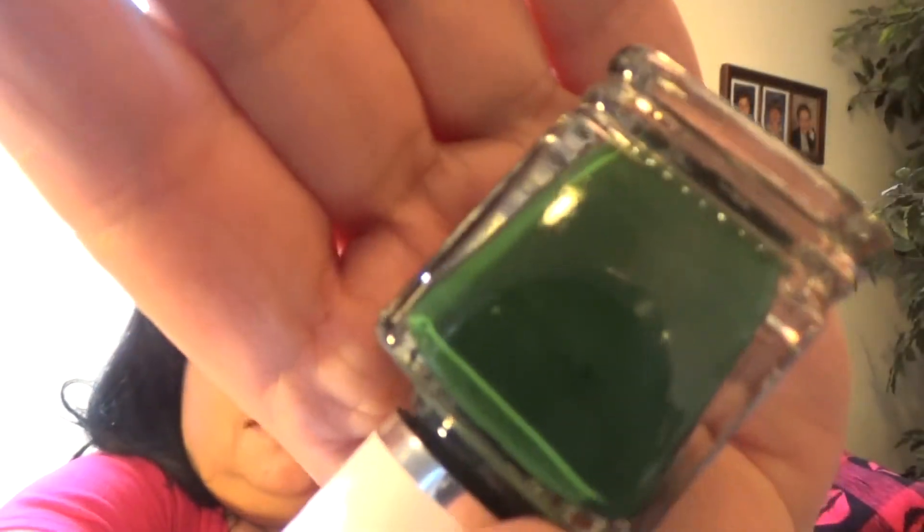This one is called Nude Attitude from the gel effect line — it's a nude with a yellow undertone, kind of like a foundation or concealer color. And this one looks like a really pretty forest green — it's called Play Date from the gel effect line. A really really deep dark forest green, very pretty.